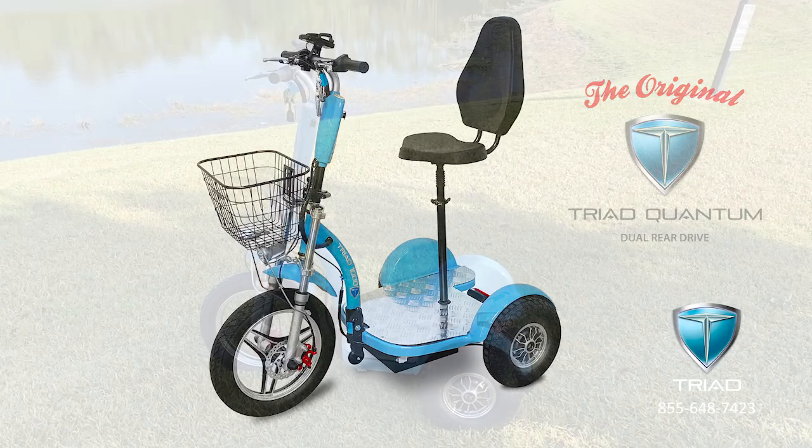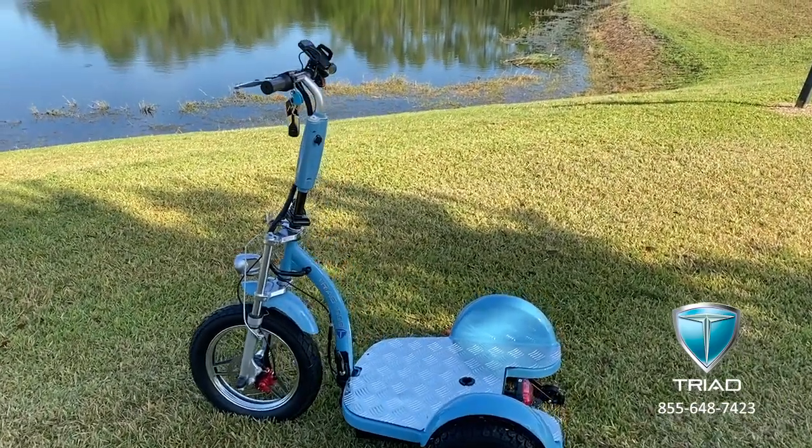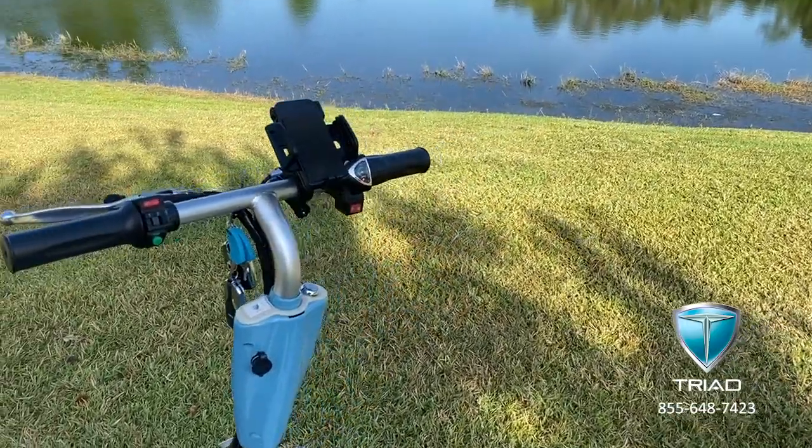Here we have a brand new Triad 1000 Quantum Dual Rear Drive 3-Wheel Personal Electric Vehicle, fully loaded with all the options.